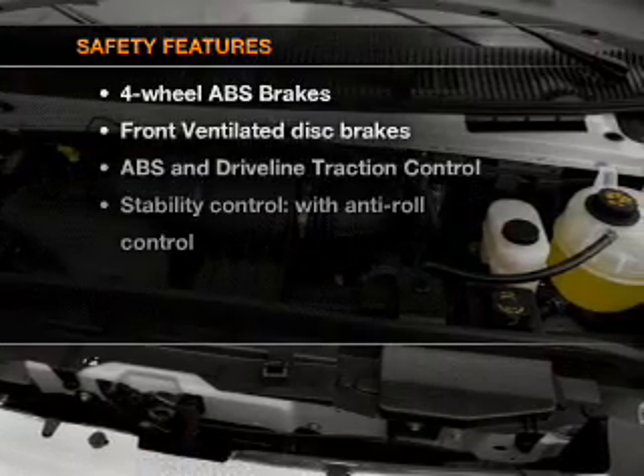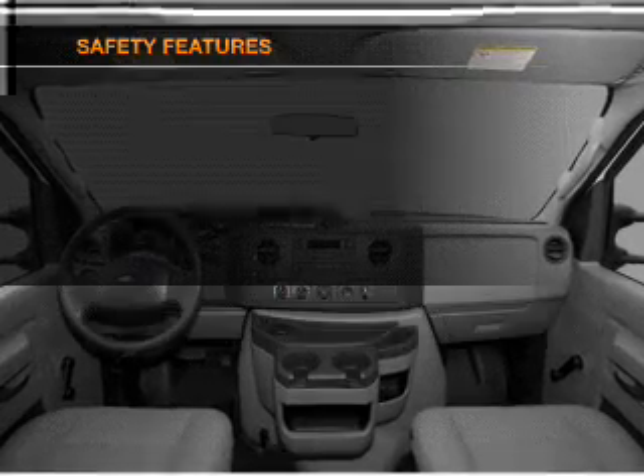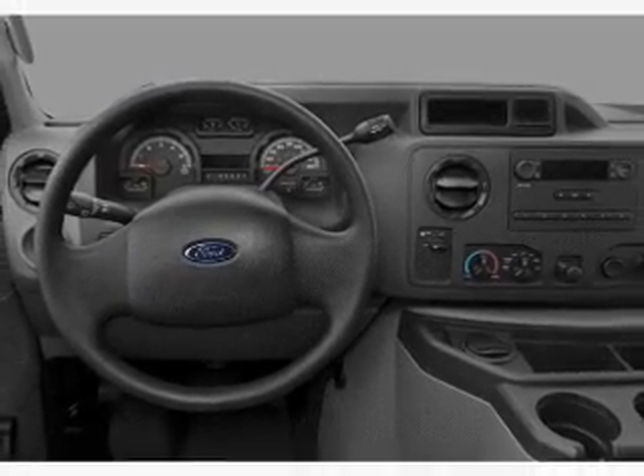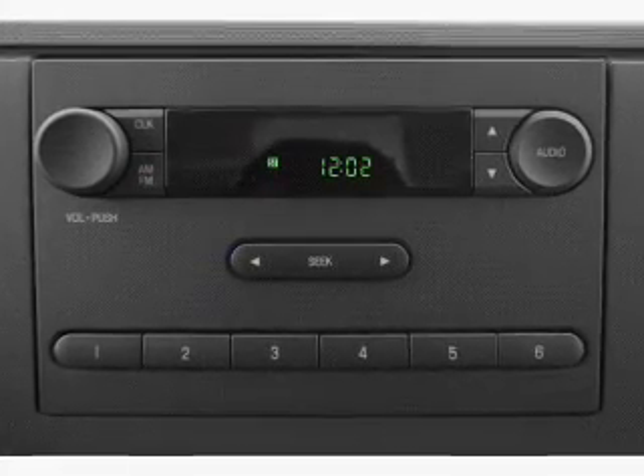If safety is a high priority, rest assured knowing that these top safety components are included: front ventilated disc brakes and stability control. Our website offers more information on all of our vehicles. Call us today to start test driving.